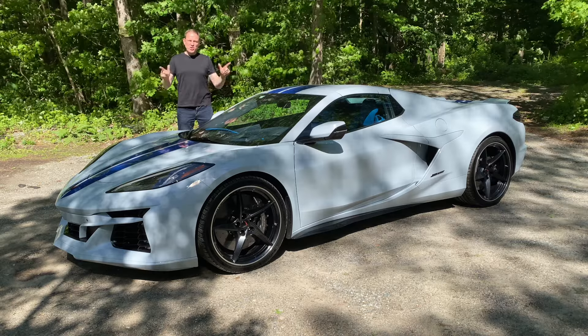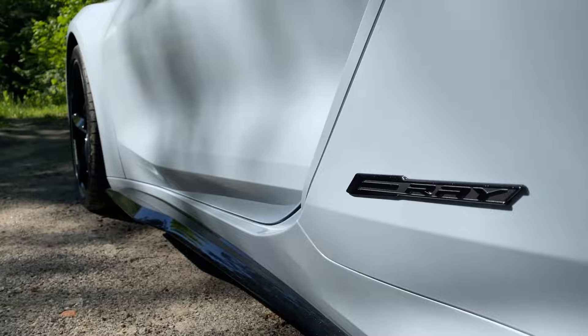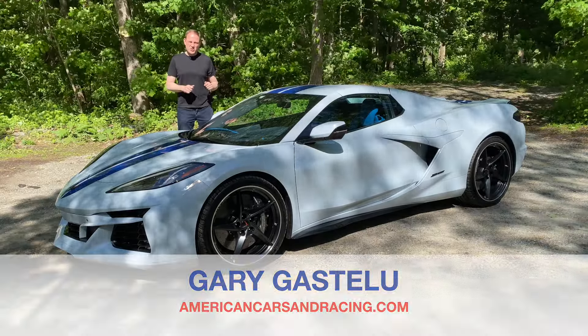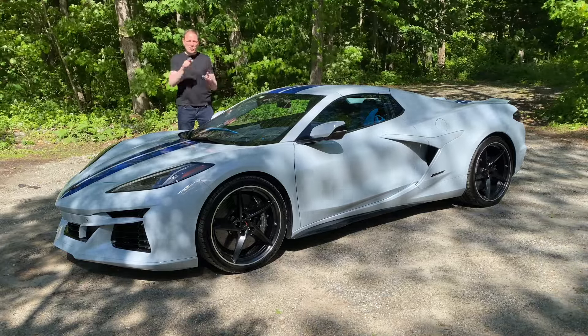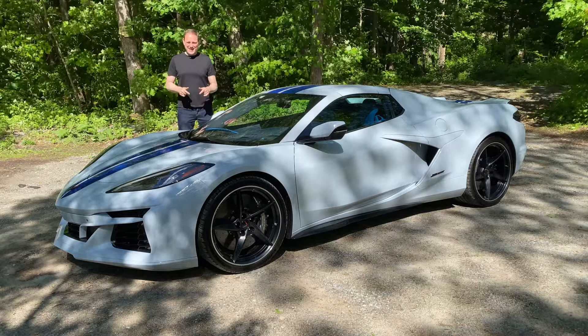The 2024 Chevrolet Corvette E-Ray is the first hybrid Corvette and the first all-wheel drive Corvette. It borrows the mid-mounted, 495-horsepower, 6.2-liter V8 from the Corvette Stingray to drive the rear wheels through an eight-speed automatic transmission, and has a 160-horsepower electric motor driving the front wheels. The two aren't mechanically connected — they use computer code to stay in sync.